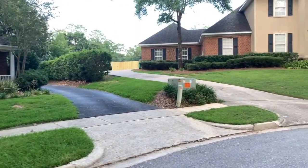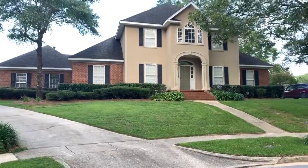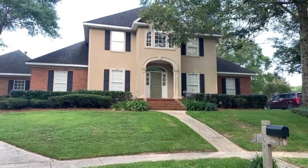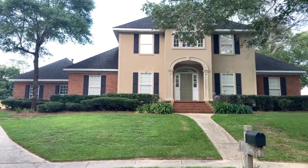Now this next home is 2204 Fieldstone Court. It sold for $280,000, 2,788 square feet, five bedrooms, three and a half baths, and it was on the market for 44 days.